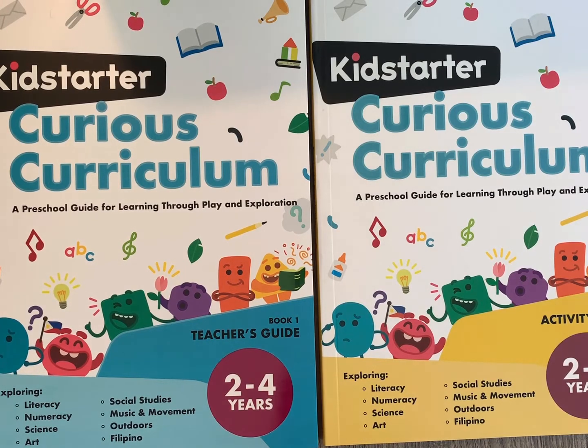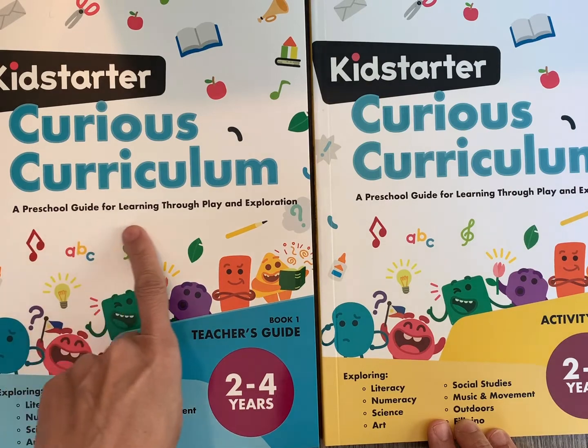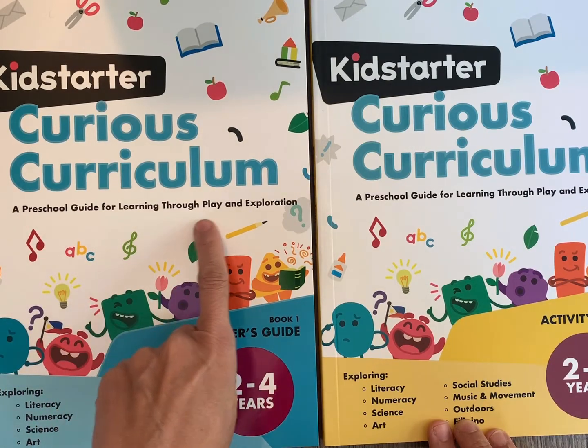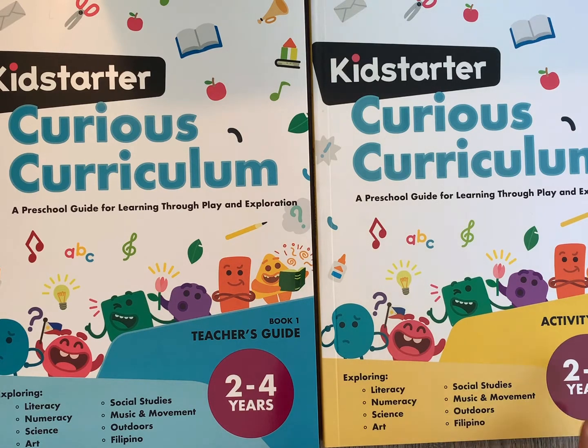The Kid Starter Curious Curriculum comes in a two-book set, and it is a complete preschool guide for learning through play and exploration. It explores literacy, numeracy, science, art, social studies, music and movement, the outdoors, and Filipino language and culture. Character training is incorporated in many of the activities, especially social studies.